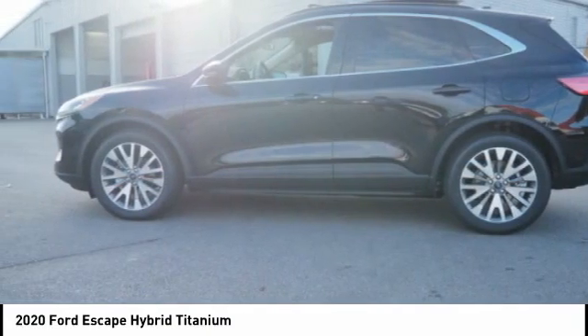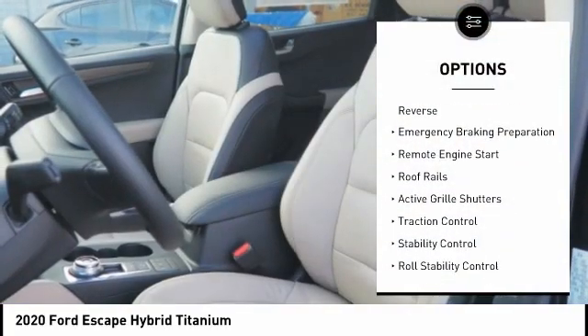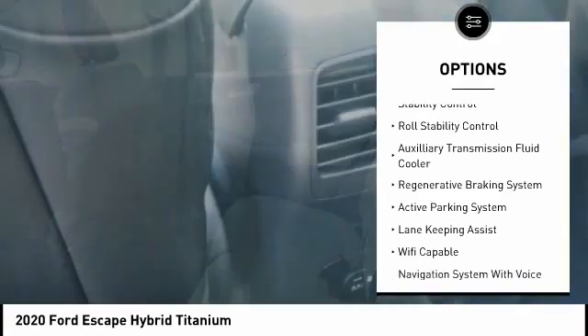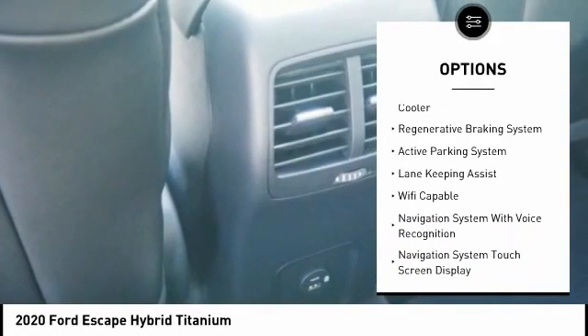Here are some of this vehicle's great options: power windows with safety reverse, emergency braking preparation, remote engine start, roof rails, active grille shutters, and traction control.